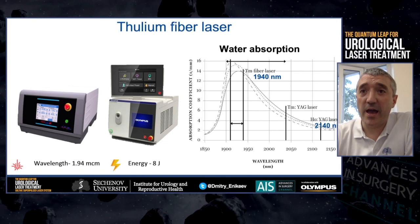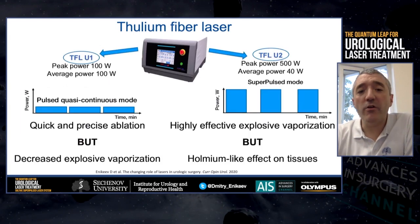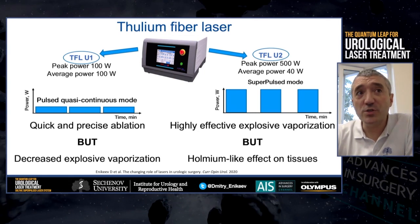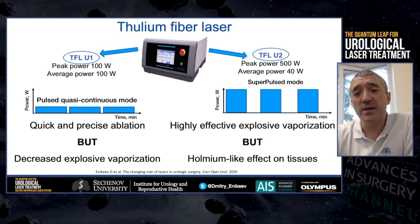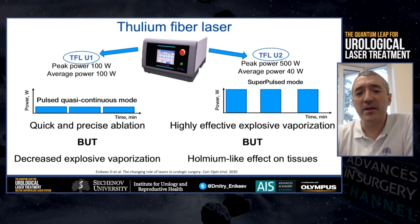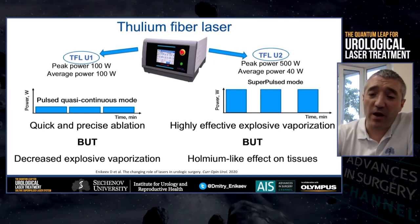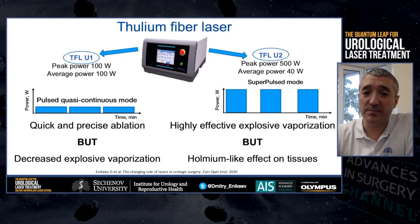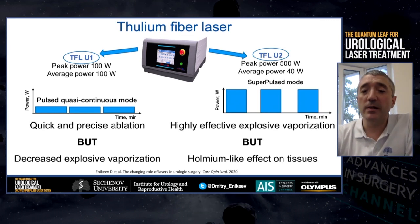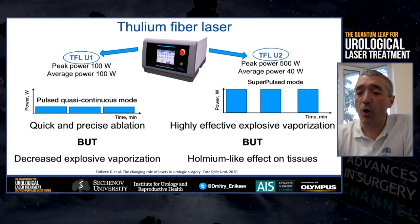The Holmium-YAG and Thulium-YAG laser wavelengths are significantly off this peak. Currently in Russia there are two models of Thulium fiber laser. The first has a peak power of 100 watts, works in pulse quasi-continuous mode, and has excellent cutting properties. The second is a superpulse laser with a peak power of 500 watts and average power of 40 watts — it works in superpulse mode and is perfect for lithotripsy, while its cutting properties are comparable with those of Holmium.